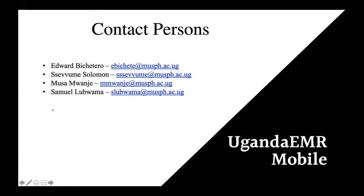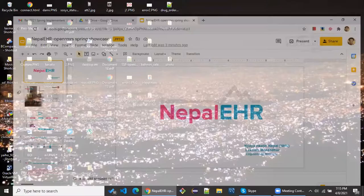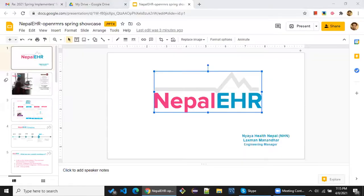Thank you, Christine. Am I audible? Yes, I can hear you. Solomon, if you could stop sharing your screen so we can release it for Laxman. Thank you so much. Thank you, Solomon, for the wonderful presentation. Is my screen visible? Yes, we can see your screen.